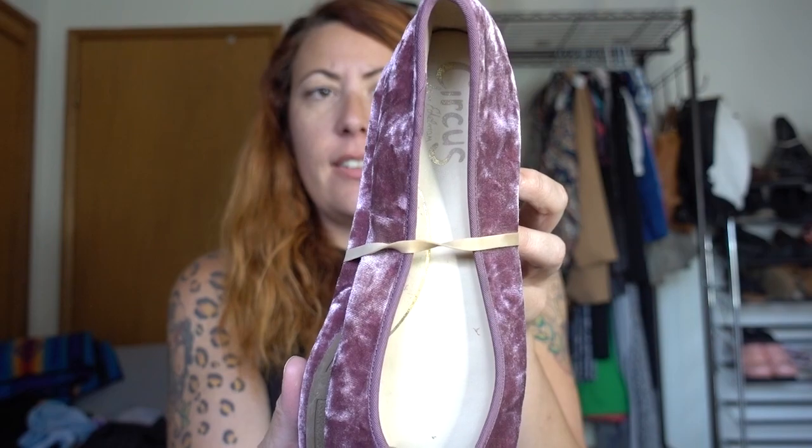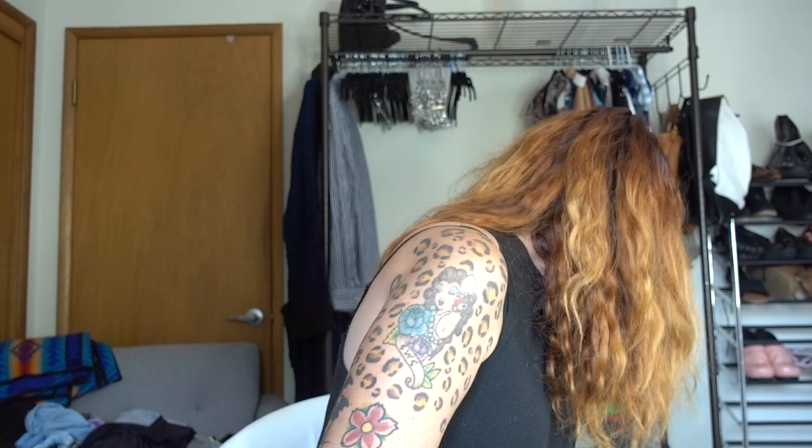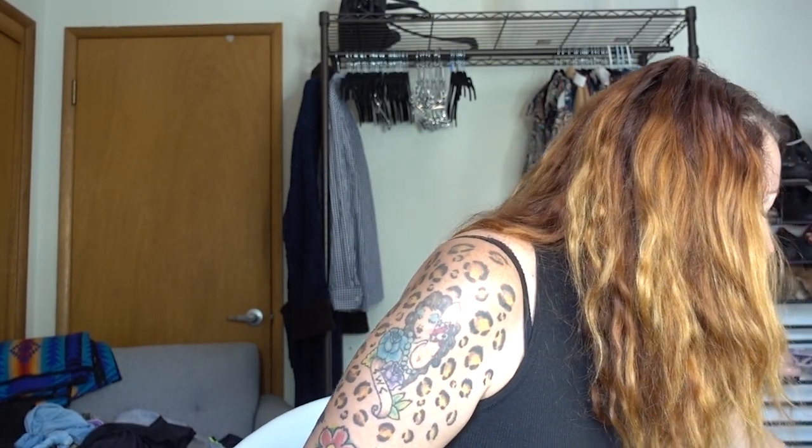Another pair of flats — lots of velvets and stuff. Definitely trying to pick up pieces that are on trend. They're Circus by Sam Edelman — Circus is the lower end brand — and they are a pair of purple crushed velvet ballet flats. Then we have a pair of Uggs — these are just little kid. They're the Lattice Cardi Knit Uggs, size two. I might give these to Delilah — how cute are these?